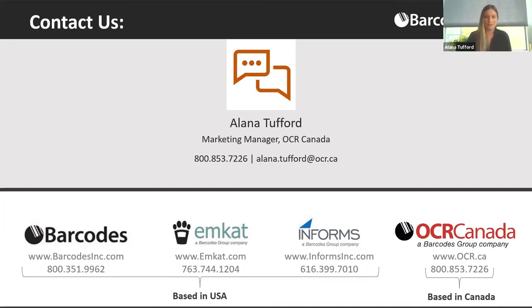That's all the questions we've had come in. If you have any further questions, please feel free to contact us — contact information is listed on the slide, or contact any one of the companies within the Barcodes Group listed below. On behalf of Honeywell and Barcodes Group, we'd like to thank you for attending today's webinar. We hope you have a wonderful day. Thanks very much.